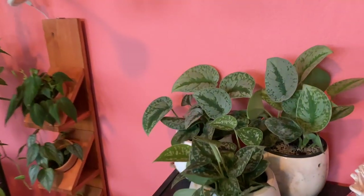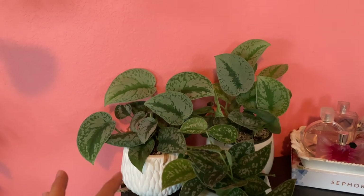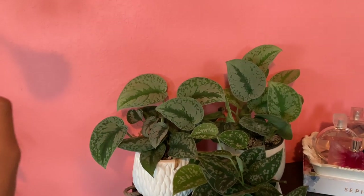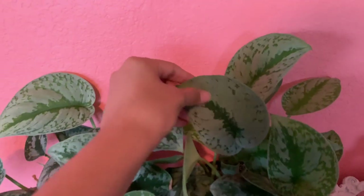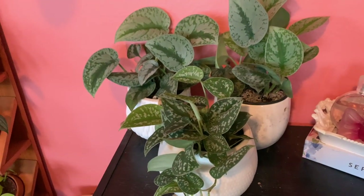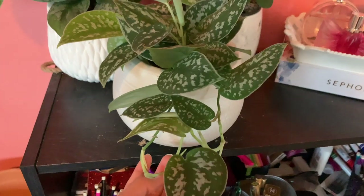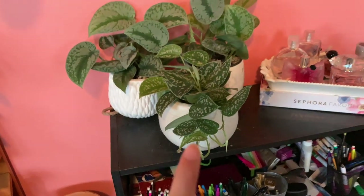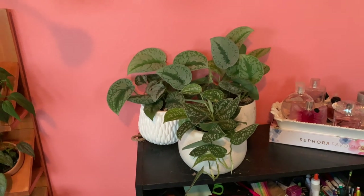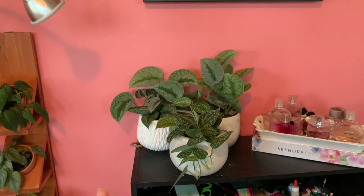This little area pretty much has all my Scindapsus pictuses. I have two Exoticas because I love them so much — I picked one up at a nursery for about $6 and got the other online for about $20. They're really silver and they sit under my grow light right here, which I think is why they're growing so quickly. I also have the regular Scindapsus pictus right here — I got it from Lowe's and it's already trailing and definitely gotten a lot larger. This seems to be the spot where it enjoys it the most.